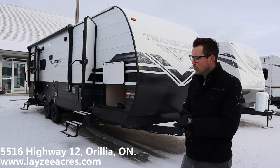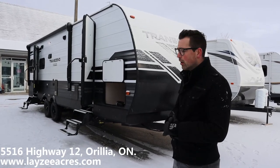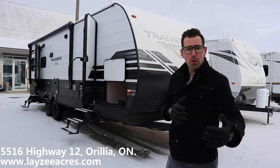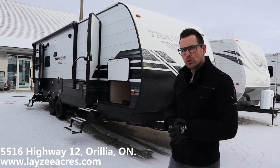Beautiful snowy day here in Aurelia, Ontario. We're going to look at the brand new 2020 Transcend 245 RL. Just keep in mind when you're looking at new videos on our website that we typically stock more than one and they may not all have the same options. So check with your salesperson for the options and the colors — just be sure you're getting the right trailer.